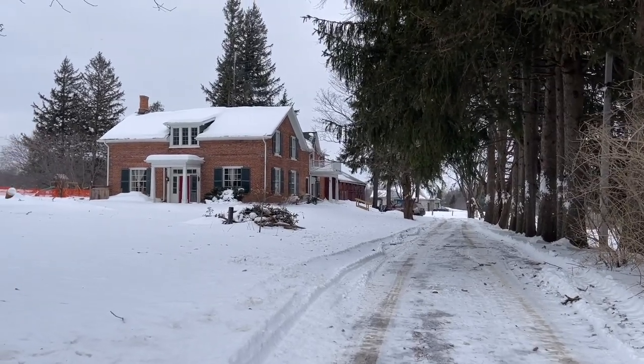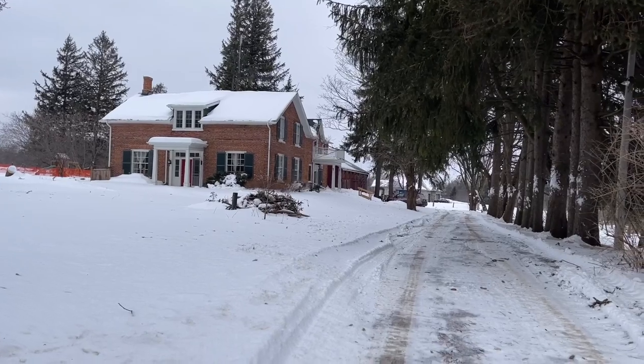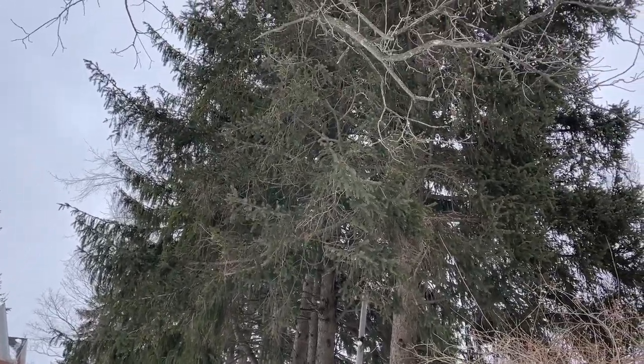Beautiful old house. I do apologize for the shaky video — I have a gimbal on the way — but this old barn is being torn down here really soon and I had to get in here and get the video finished.